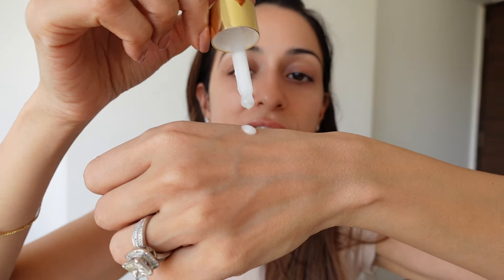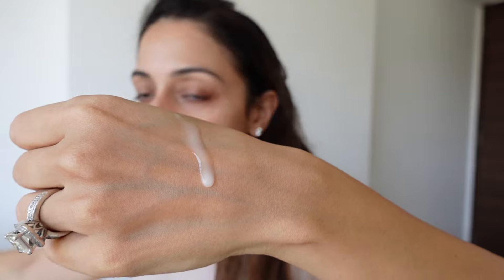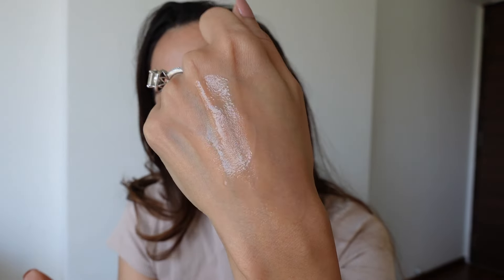This serum has 2% stabilized glutathione, 2% alpha arbutin, and 2% kojic acid — those are the three main ingredients. The consistency looks pretty nice; I really like the texture. It's super lightweight and so smooth on the skin, just blending right in. You can dab it more on areas where you have pigmentation so it focuses on those specific areas. Quite like the texture — it's very nice.